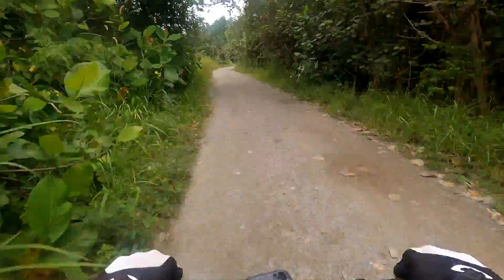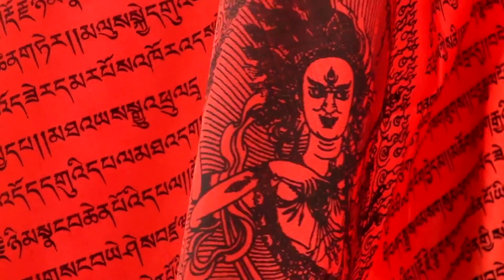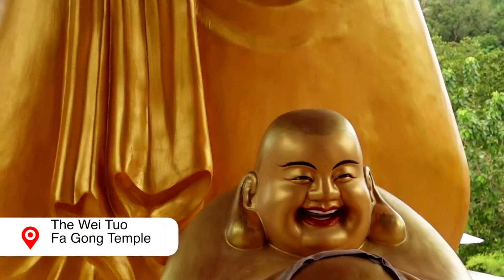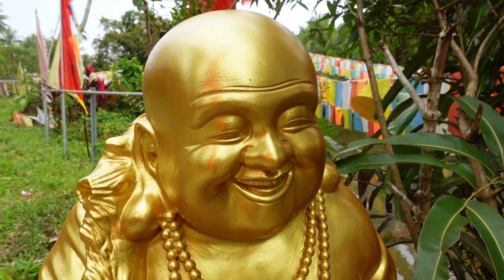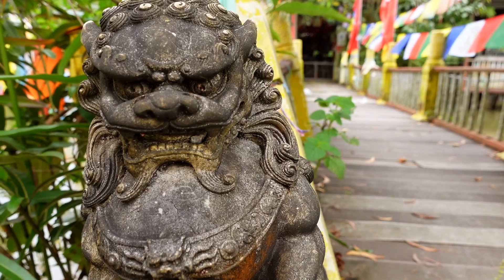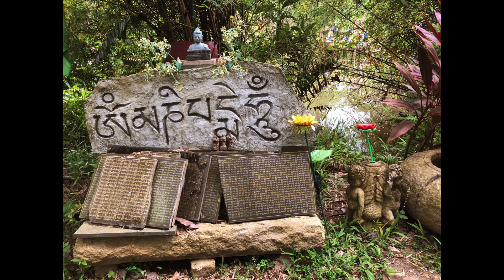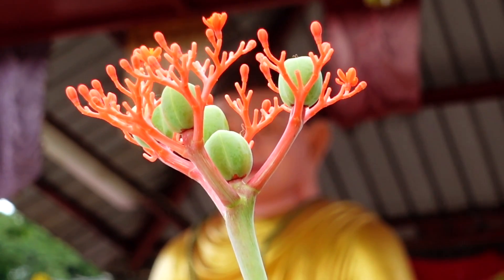On our way to Kwaka Hill we stumbled across the largest temple in Pulau Ubin. It first became a public temple in the 1950s and is predominantly a Buddhist temple, but inside there are also shrines to both Hindu gods and Chinese Buddhas.